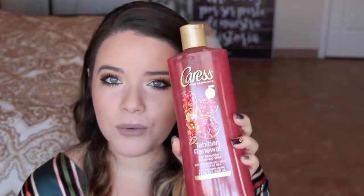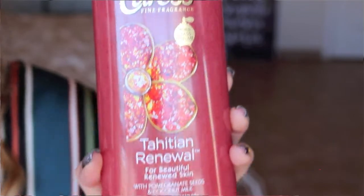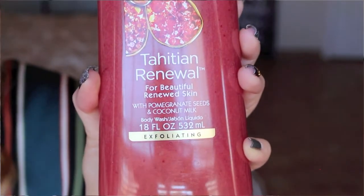I also went ahead and picked up body wash because I'm running out of mine, just a little bit left. I don't have a strict preference on body wash — it depends on my mood. This time around I felt like getting this one from Caress. It's the Tahitian Renewal with pomegranate seeds and coconut milk. It smells so good — I can't wait to shower in this.